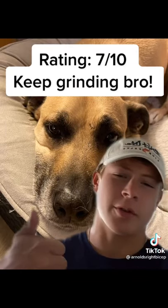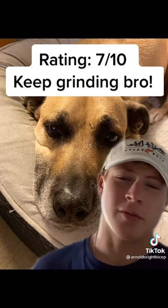So Lenny, if you are seeing this, keep up the great work, you look insane, man. I'm going to give you a 7 out of 10.